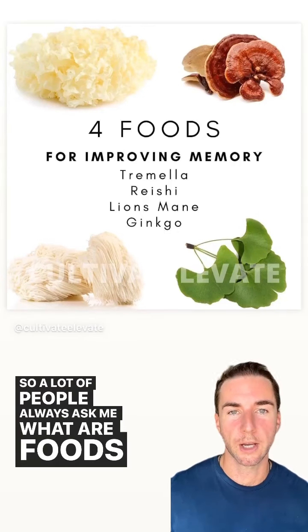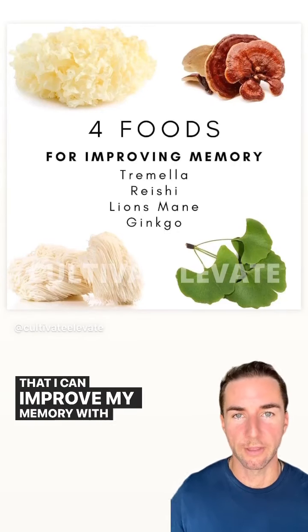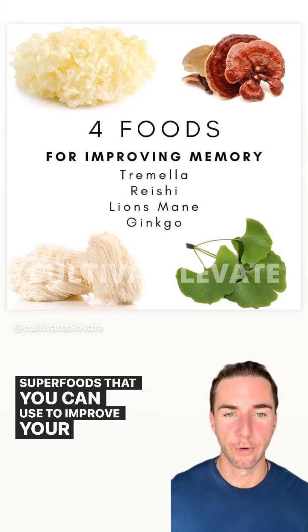A lot of people always ask me: what are foods I can use to improve my memory? These are four superfoods that you can use to improve your memory.